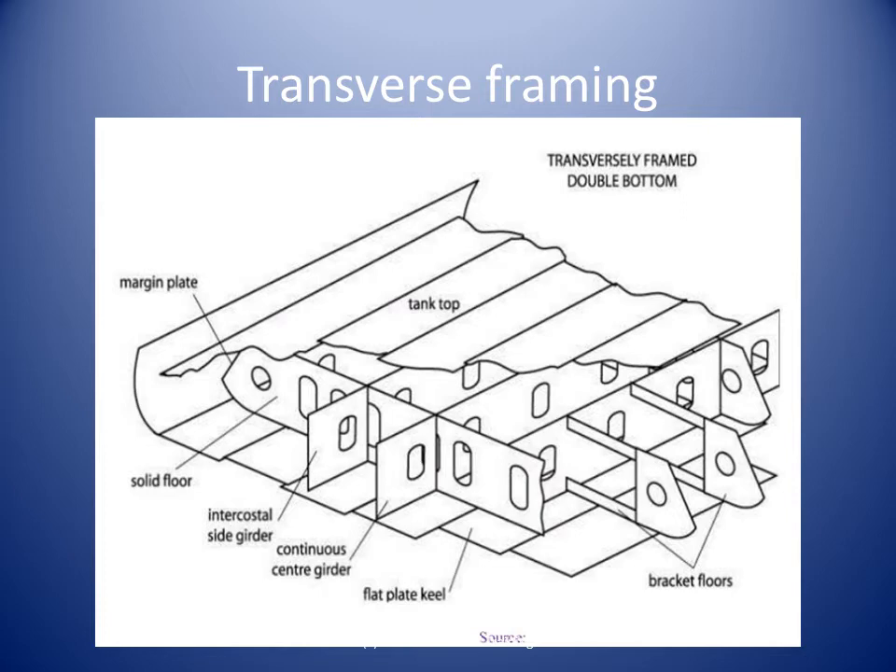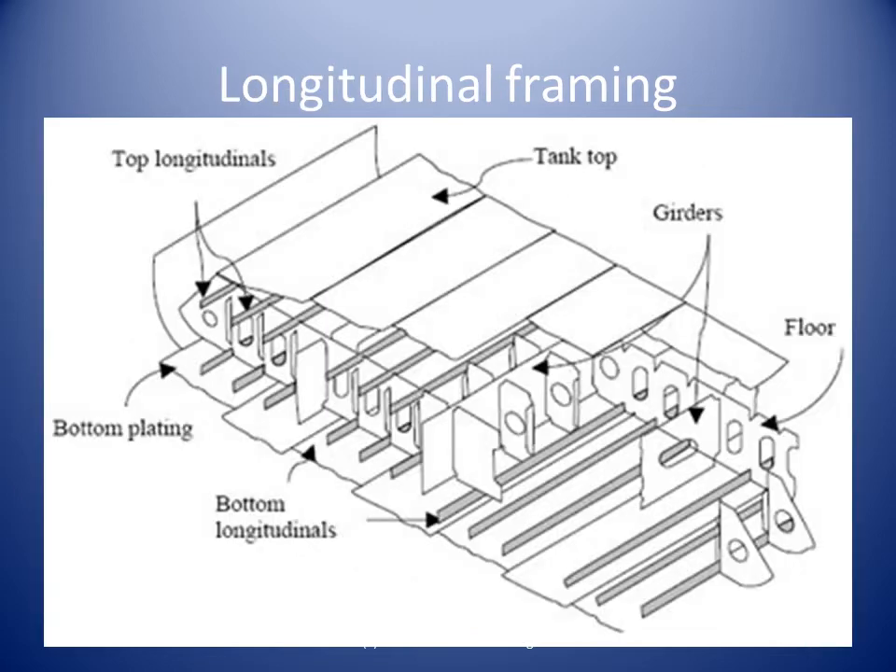Frames are numbered starting from the aft perpendiculars. Longitudinal is a short name for longitudinal stiffeners. In most cases, the longitudinals are beams, mostly L-beams, and run along the length of the ship. The double-bottom space is the most common space where you can easily identify longitudinals. Longitudinals are further named depending upon what section they are strengthening. In double-bottom ballast tanks, longitudinal strengthening on the bottom are called bottom longitudinals.